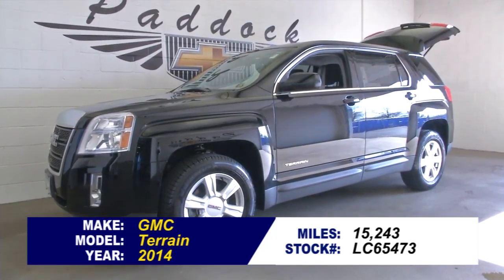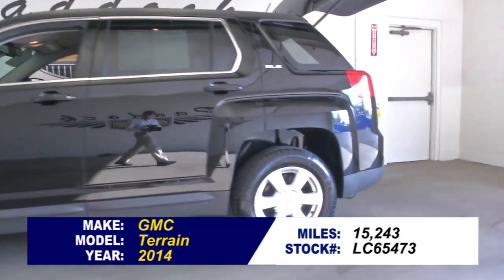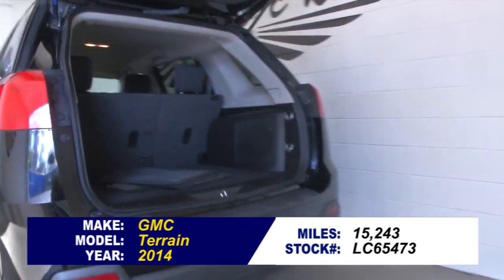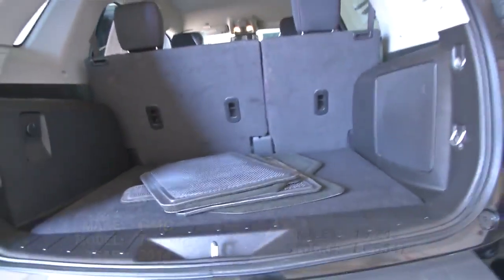Stock number LC65473. This is a 2014 GMC Terrain with only 15,000 miles on this SUV. In this video walk around, we're going to start at the back of the vehicle, work our way to the front, to help you see the true condition of this GMC.